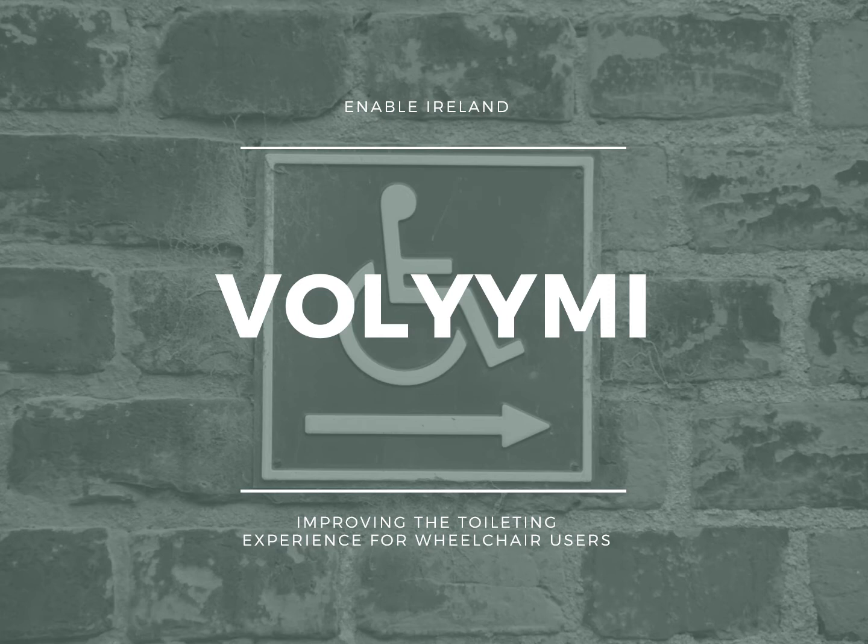Hello and welcome to the Enable Ireland presentation. Our challenge title was 'How to improve the toileting experience for wheelchair users.' My name is Adam and I'll be presenting on behalf of my team.